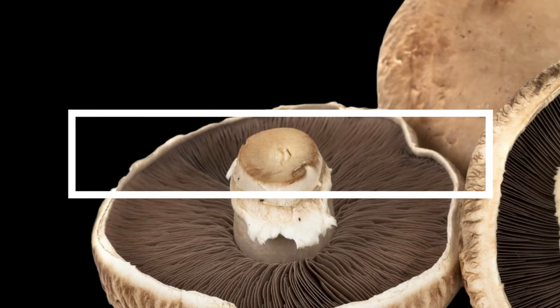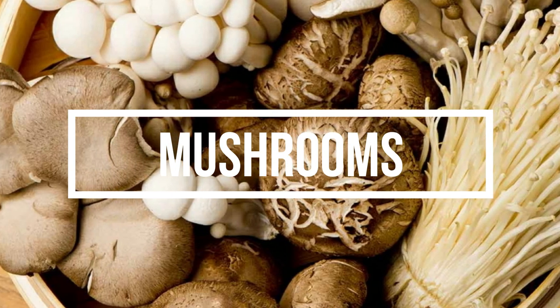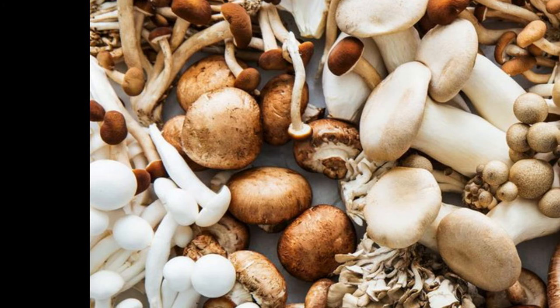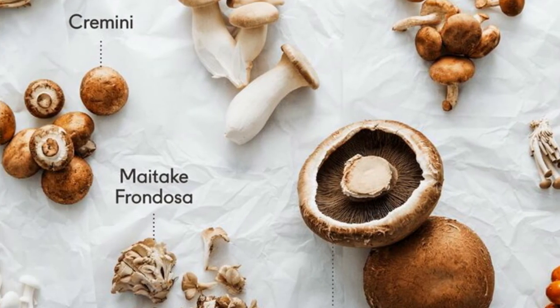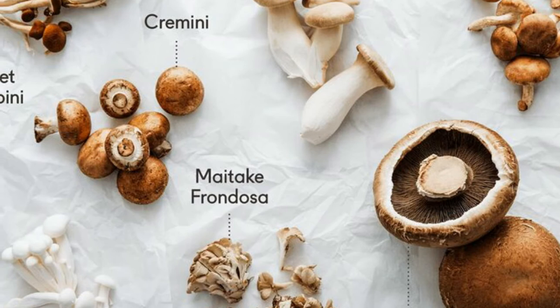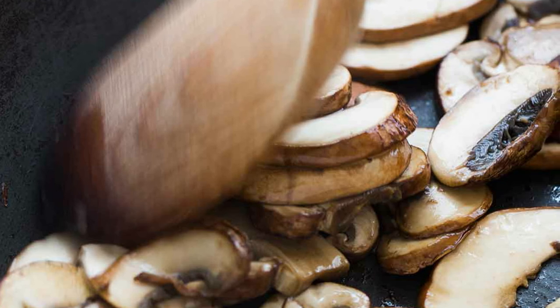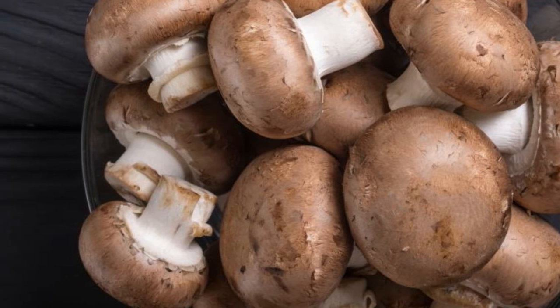6. Mushrooms! Excluding fortified foods, mushrooms are the only good plant source of vitamin D. Like humans, mushrooms can synthesize this vitamin when exposed to UV light. However, mushrooms produce vitamin D2, whereas animals produce vitamin D3. Though vitamin D2 helps raise blood levels of vitamin D, it may not be as effective as vitamin D3. Nonetheless, wild mushrooms are excellent sources of vitamin D2. In fact, some varieties pack up to 2,300 IU per 3.5-ounce serving, nearly 3 times the DV. On the other hand, commercially grown mushrooms are often grown in the dark and contain very little D2. However, certain brands are treated with UV light and can provide 130 to 450 IU of vitamin D2 per 3.5 ounces.